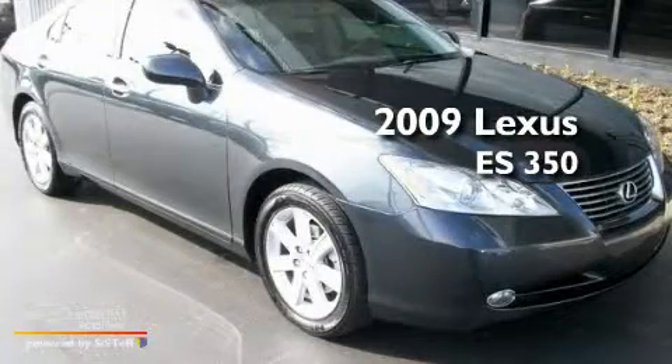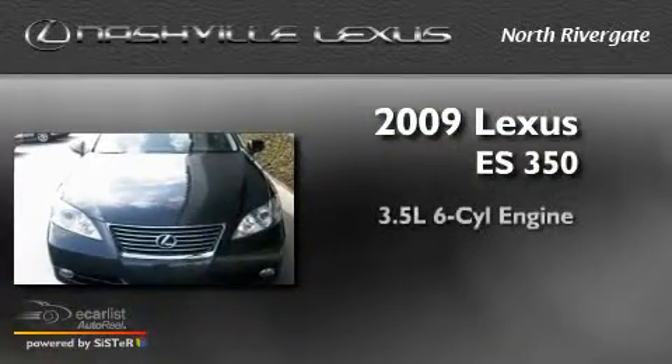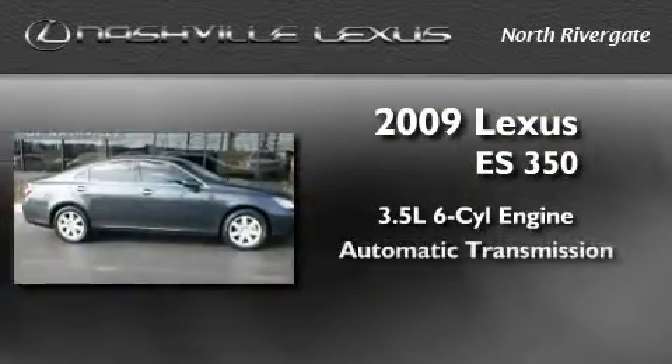This is a certified pre-owned 2009 Lexus ES350. It has a 3.5 liter 6-cylinder engine and an automatic transmission.